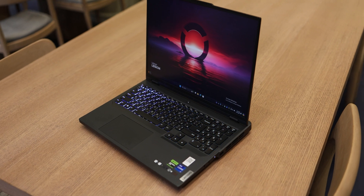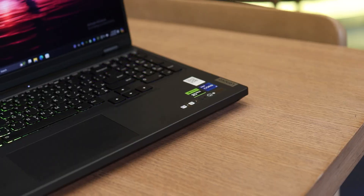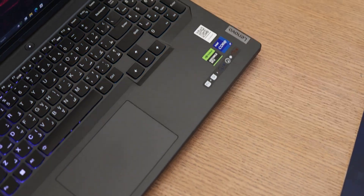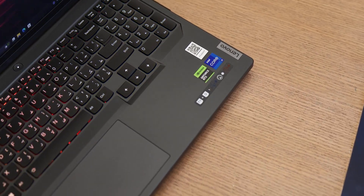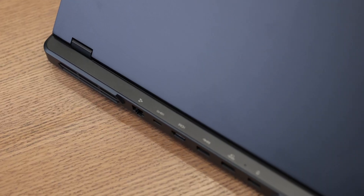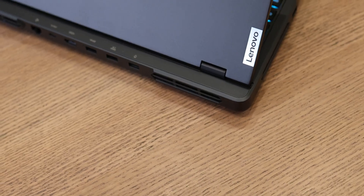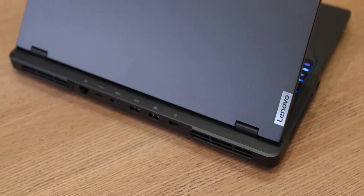For the test we have the Legion Pro 5 2024 with an Intel 14th Gen Core i7 processor. We reviewed this model and I'll put a link in the description to that review video. You should check it out — this laptop is a beast and one of the best options on the market.